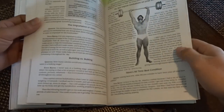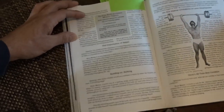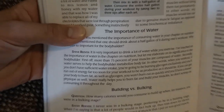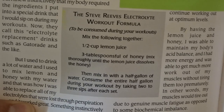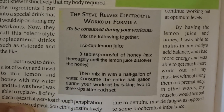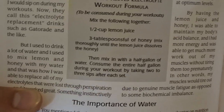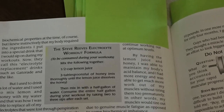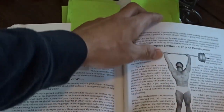Right here is something I'm actually going to try today — the Steve Reeves Electrolyte Workout Formula. So you've got one half cup of lemon juice, three tablespoons of honey — mix thoroughly into the lemon juice, then mix it with a half gallon of water. Consume the entire half gallon during your workout, taking two to three sips after each set. I've got my half gallon of water ready. I've got a lemon tree in the backyard — of course I'm Mexican, we always have the lemon tree out back — and I've got honey we got from Nicaragua. I'll try that out and probably make a video on it too.